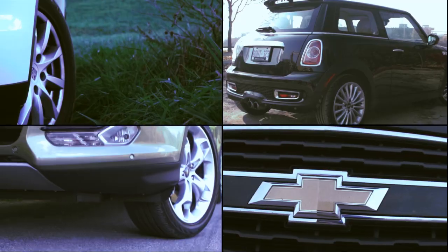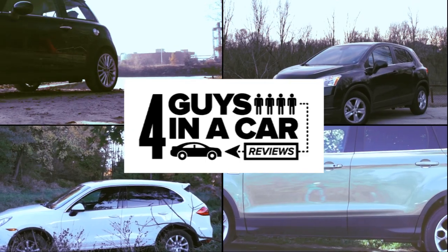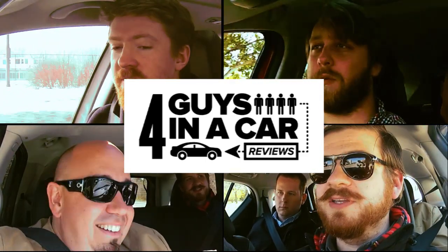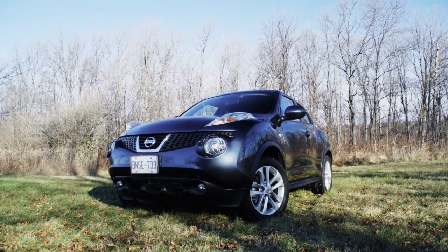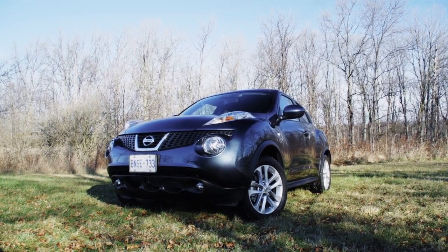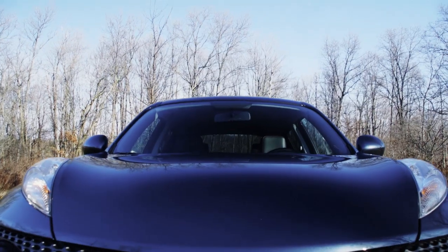I know what the conclusion on this is gonna be — that we found the Juke to be a car. This is four guys in a Nissan Juke SL all-wheel drive. That's right. And it's a turbo. It's got the turbo — turbo power, four cylinders.